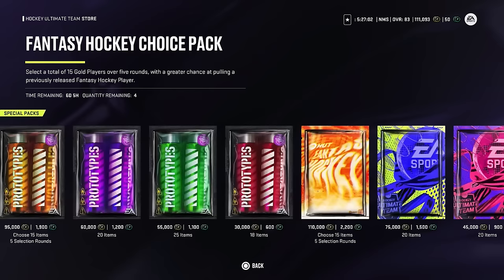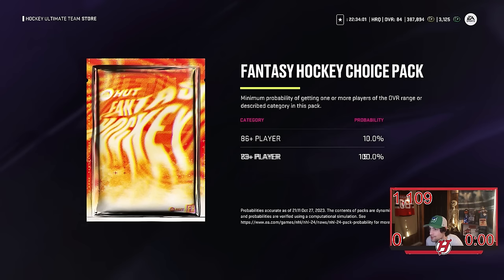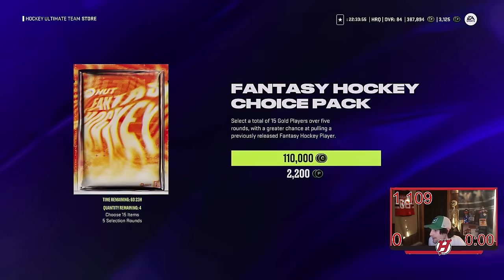I've seen some crazy pulls so I had to get involved. I hope I get rewarded — so let's see what we get in this pack opening. It's all 80-plus in the choice pack, 86-plus at 10%. You better not let me down — we're opening it.